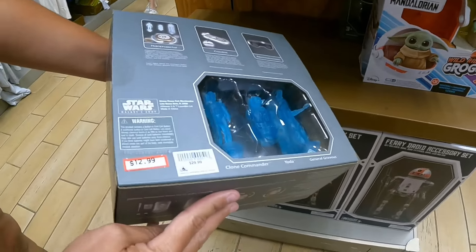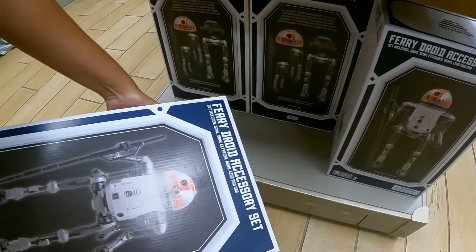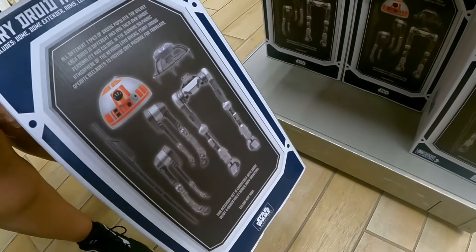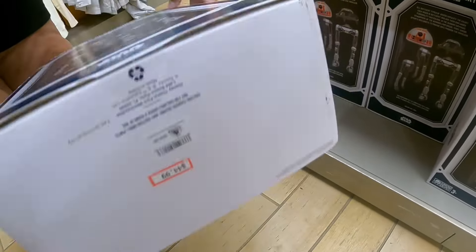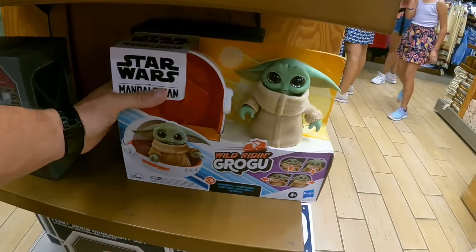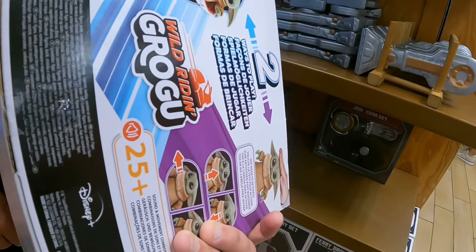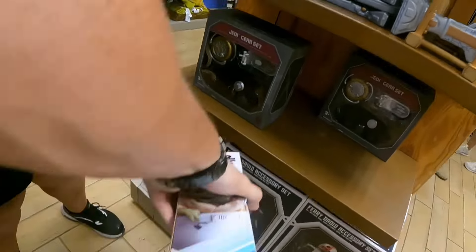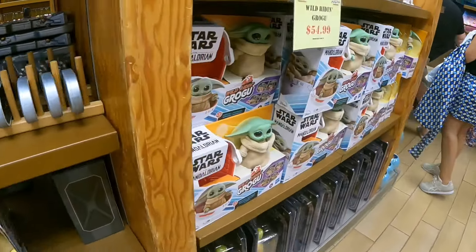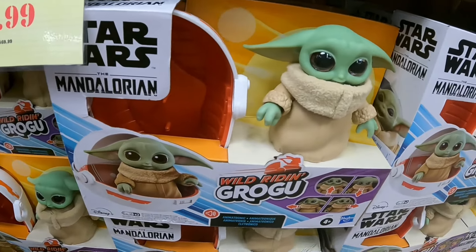We see R2D2 items, and then there's a Jedi gear set for $12.99. Down here is what looks like a fairy droid accessory kit going for $44.99, and the Grogu set from The Mandalorian.